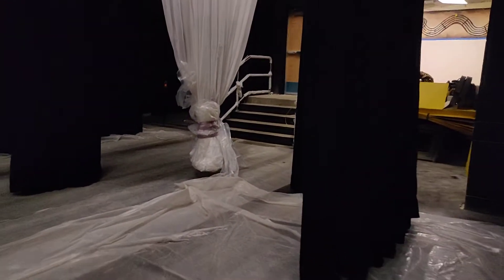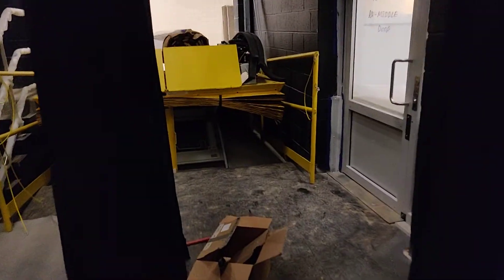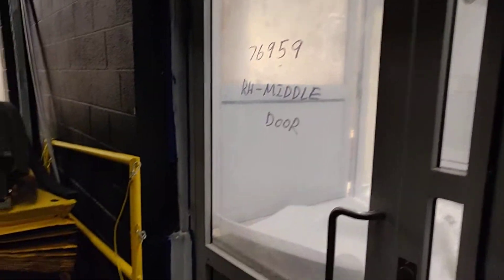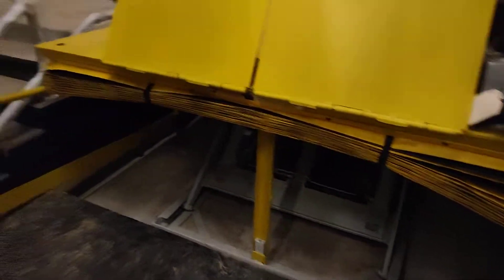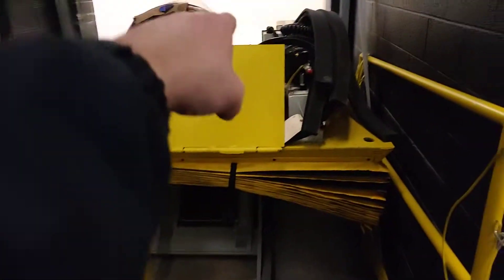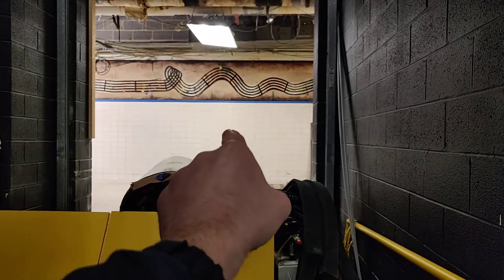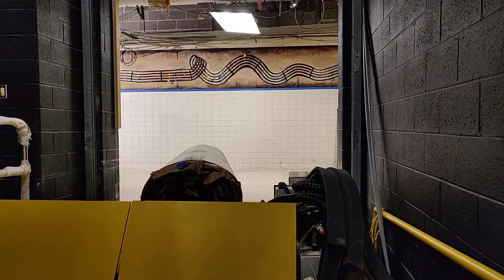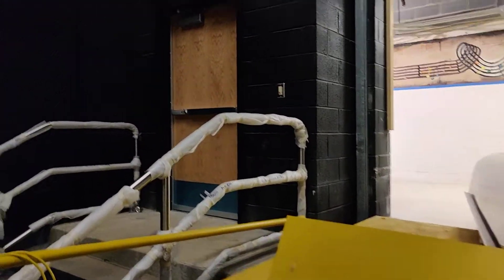Over here on the stage left side, we've got our handicapped lift required by ADA. This is the freight lift that will eventually be used to move set pieces and whatever from the stage level here to the hallway level. Eventually across the way there will be another roll-up door like this that goes into the scene shop - that's the next phase of this project. And then we've got our piano storage area, or really a whatever-storage area.